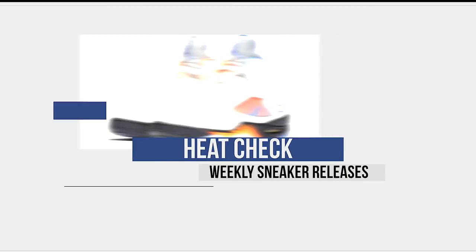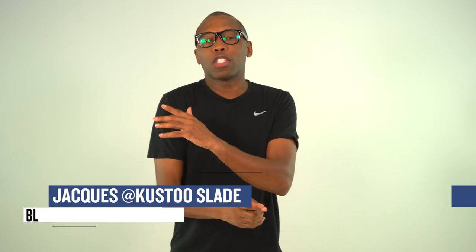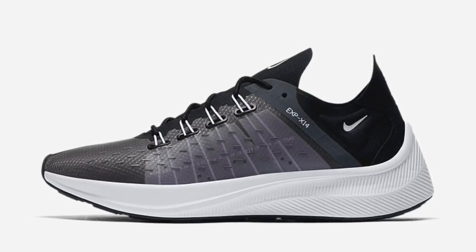It's that time of the week. We got a lot of stuff lined up dropping this weekend. This is the Heat Check. Let's start the show. I am your host Jacques Slade, and this week actually kicked off pretty chill with the launch of the EXP X14 from Nike.